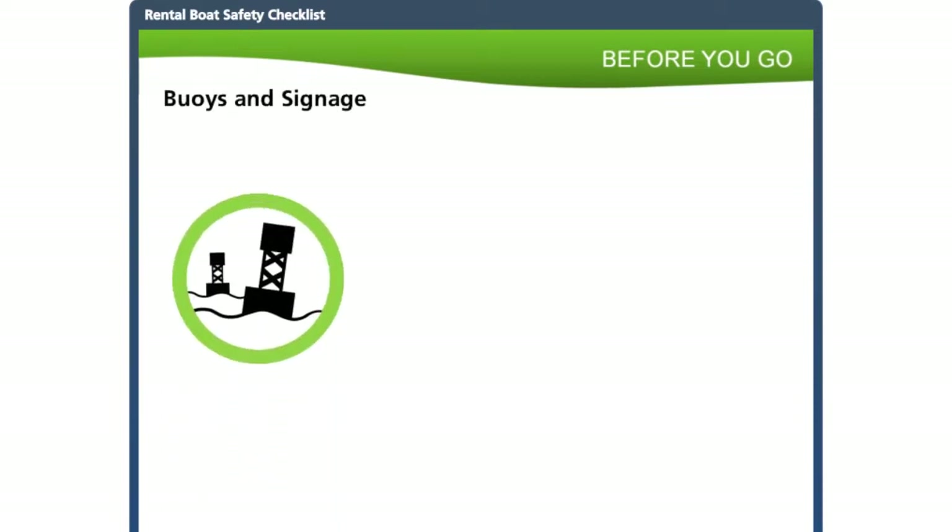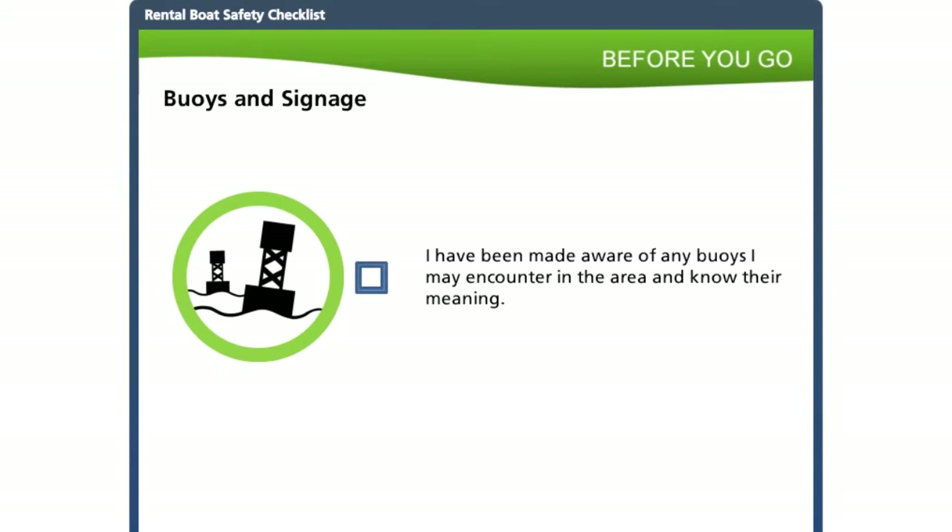While boating, customers may come across different buoys with different colors, markings, and placement. You should know the ones in your area and be able to explain what they mean and how to navigate around them. Up-to-date nautical charts are a good tool to help review this information with your customers. You will also need to inform your customers about any signage they might encounter, particularly those indicating hazards or restrictions, so they can respond appropriately when they see them.